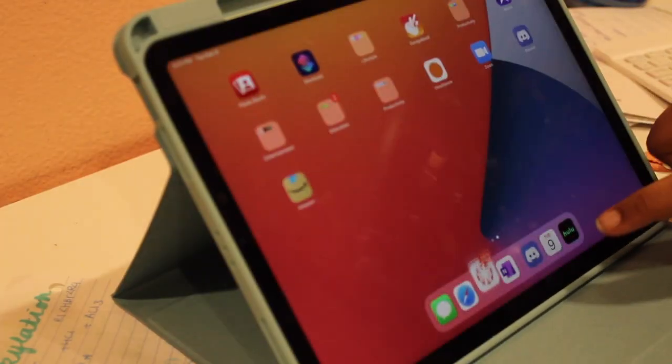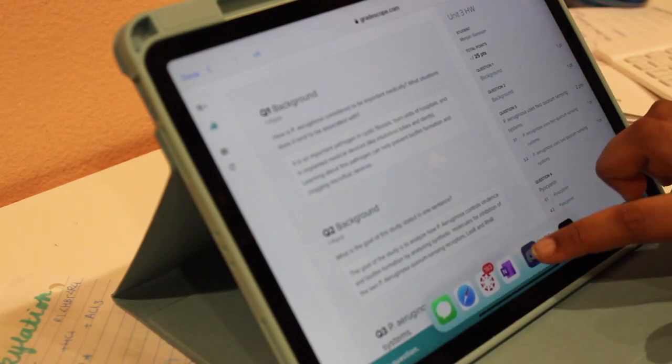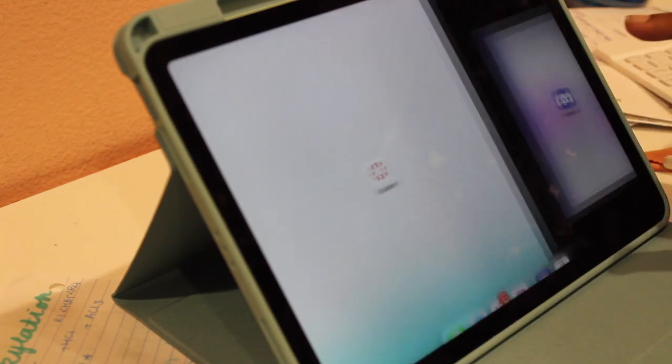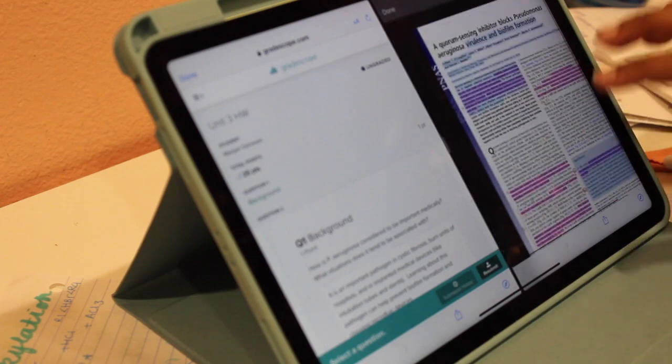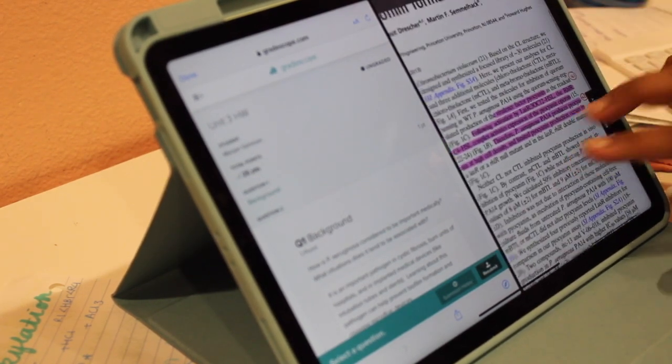Speaking of multitasking, let's talk about the split-screen function. This has been perfect whenever I need to quote something — I'll bring my keyboard up, have my notes on one side, and the PDF on the other. I can't always copy and paste, but I can just type in the small bit I need and it's so easy.